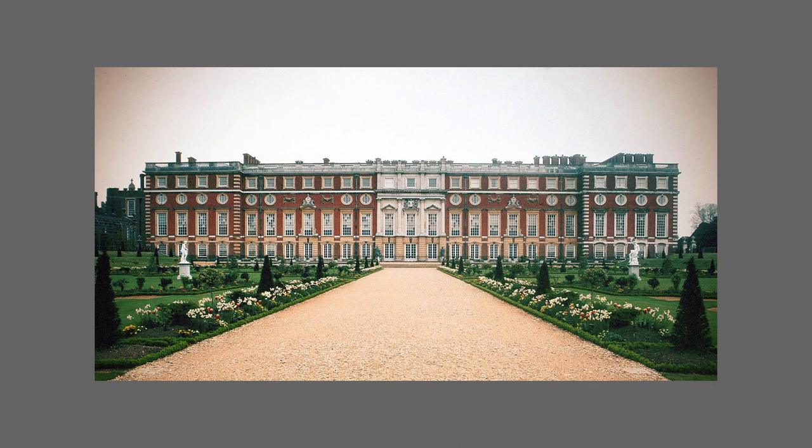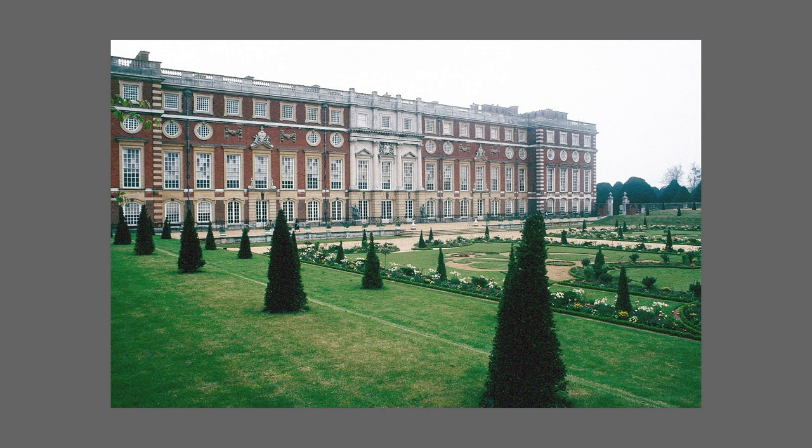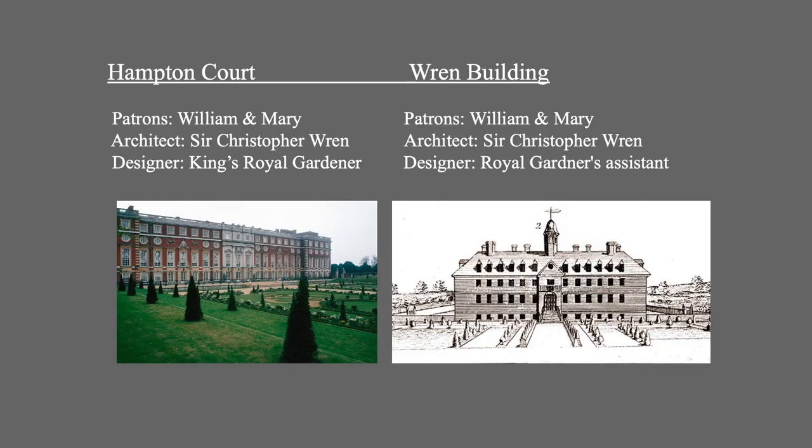Note that the width of the central path is aligned with the central pavilion of the palace facade. Now consider this oblique view — does this remind us of anything? Let's go back for a look at the Bodleian plate engraving of the Wren building and compare it with Hampton Court. Who were the patrons of Hampton Court? King William and Queen Mary. Who were the patrons of the Wren building? King William and Queen Mary — it was a royal commission. Who designed Hampton Court's wings? Sir Christopher Wren. Who designed the Wren building? Sir Christopher Wren, or at least his office did. Who designed the privy garden? The King's royal gardener. And who was responsible for the Wren building's garden at the College of William and Mary? The King's royal gardener's assistant.